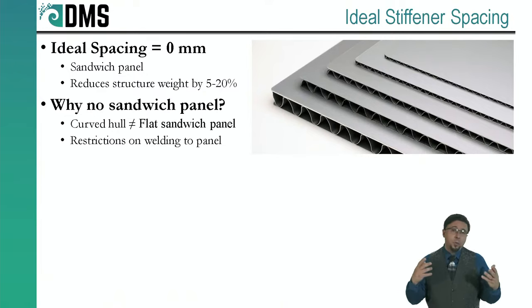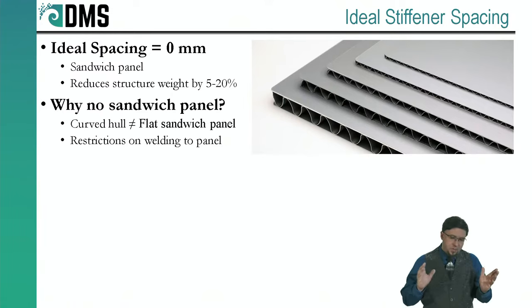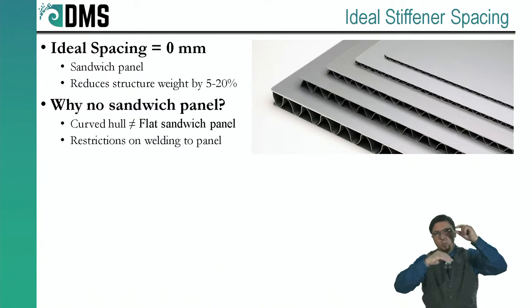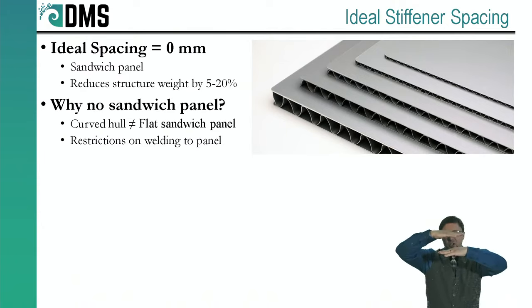When you run through all the weight savings, you find that as you go smaller and smaller, there's no trade-off — you always lose weight faster by going to smaller stiffeners. Theory would point us all the way to wafer-thin plates with wafer-thin stiffeners, which isn't practical. The rational conclusion from the equations was actually sandwich panels — essentially two thin sheets of plate separated by a lightweight core.